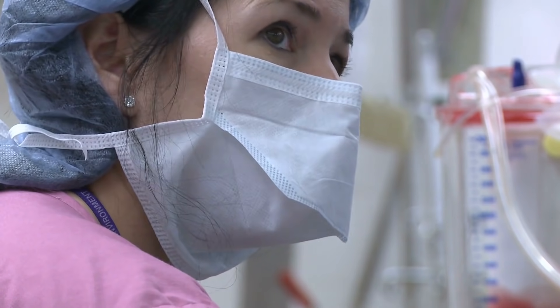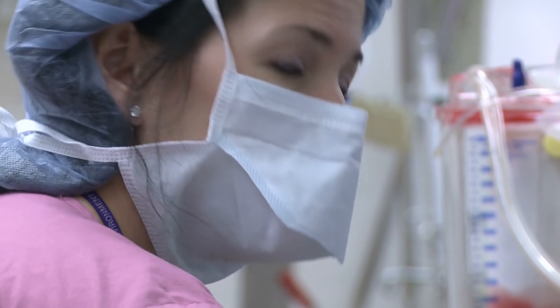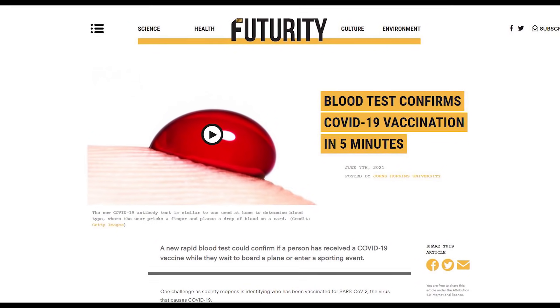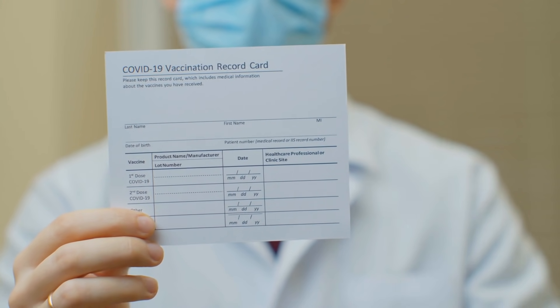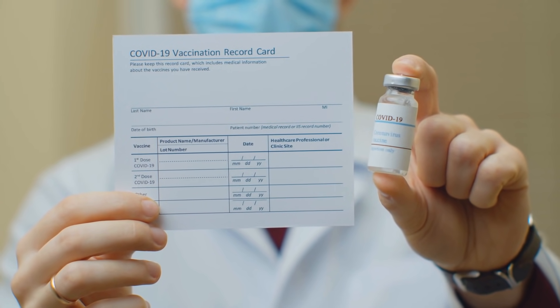The uniqueness of this test is its use of a fusion protein, developed by the scientific team. According to Futurity, the protein is housed on the card to detect COVID-19 antibodies. One of its main purposes is presenting results without risking a person having to show their vaccination cards, which likely contain sensitive information.